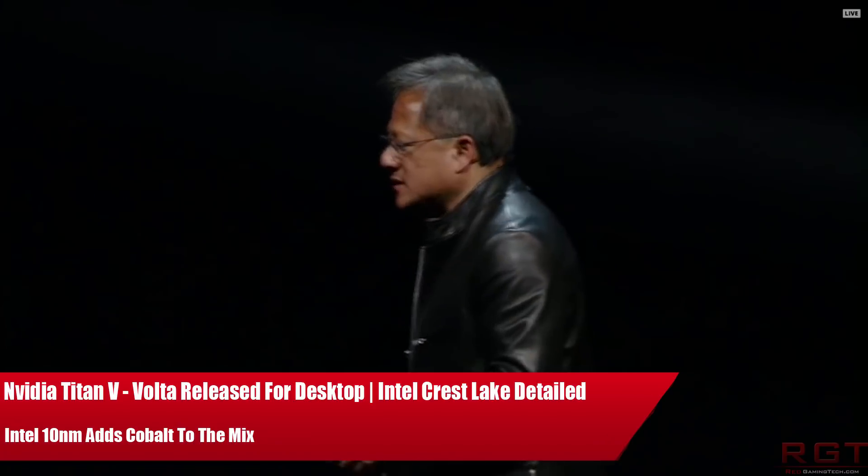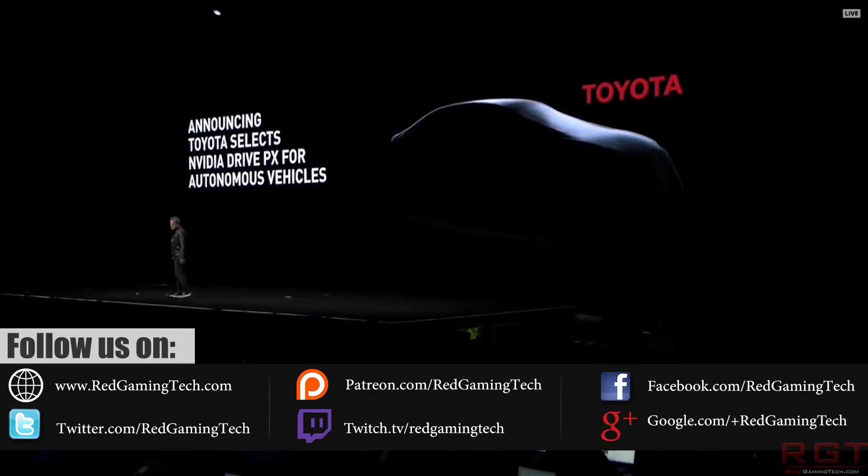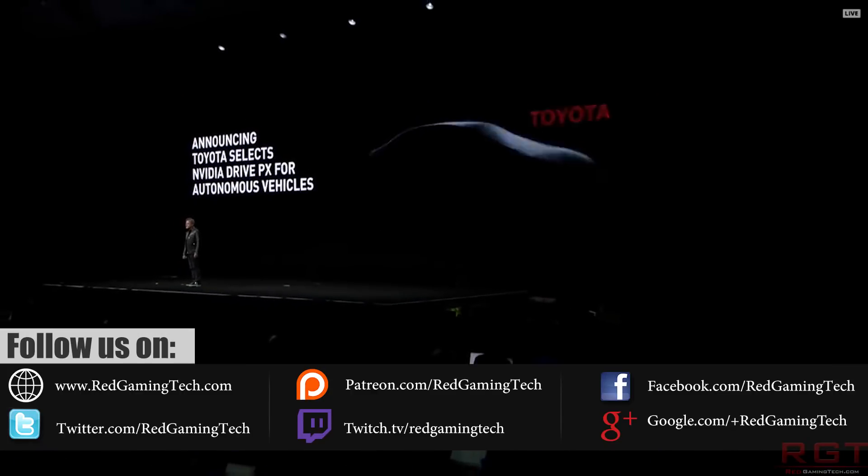Ladies and gentlemen, my name's Paul and in this video we're going to be discussing and analyzing tech news which has popped up over the past 24 or so hours. We're going to be starting things out with Nvidia because the company have released yet another Titan graphics card, this time known as the Titan V.